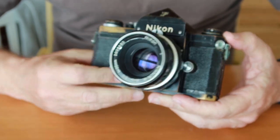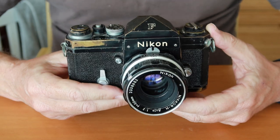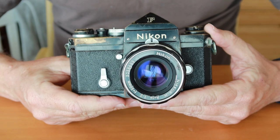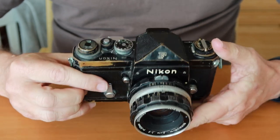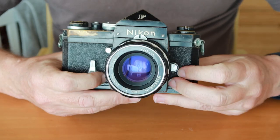Eventually these cameras were even carried into space. The final variation of the Nikon F is called the Apollo model, mainly because it was used by the Apollo astronauts — they also used Hasselblad cameras. You can tell an Apollo version of the Nikon F because it has a plastic tip on the self-timer and a plastic tip on the winding lever, but otherwise it's basically the same camera.